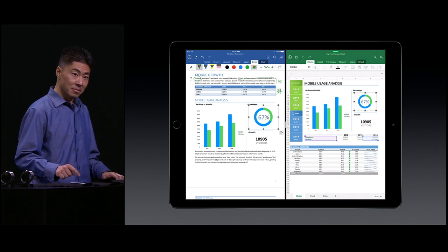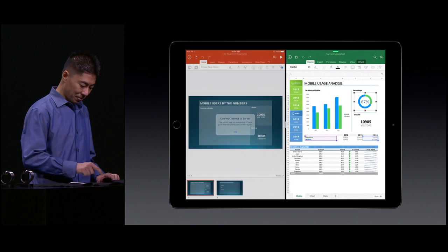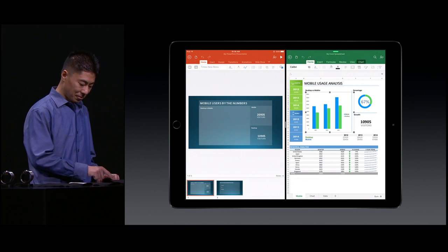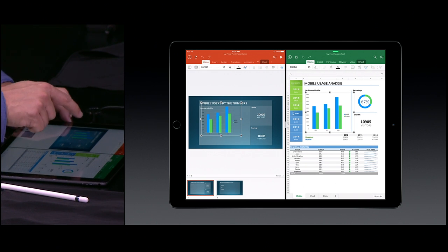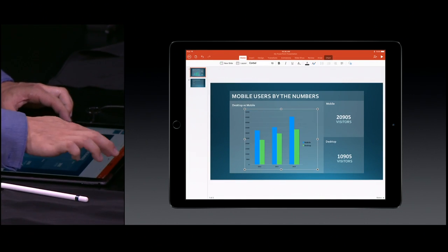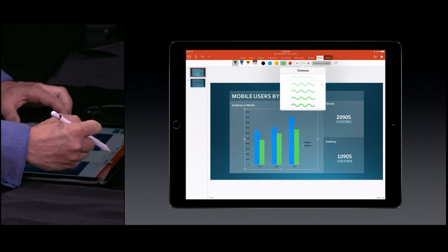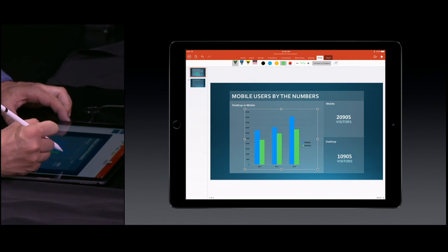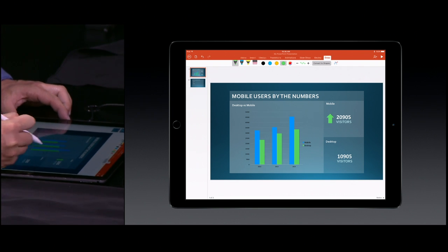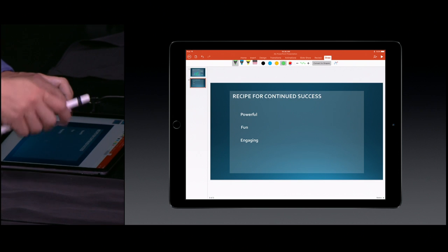Now let's finish up our PowerPoint presentation that goes along with this document. Once again, we'll use iOS 9's multitasking capabilities, have both apps up on the screen at the same time, and we can copy this chart into our PowerPoint presentation to finish it up. Just like Word and Excel, PowerPoint has great support for the Apple Pencil and for ink. Watch as we draw some shapes on our slide — they're converted automatically to graphic objects.